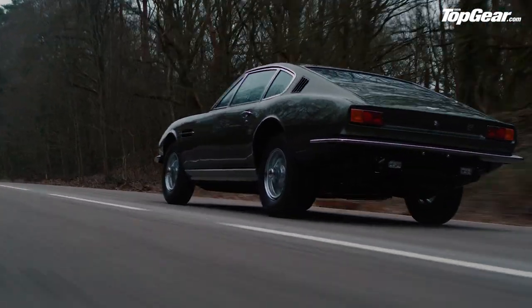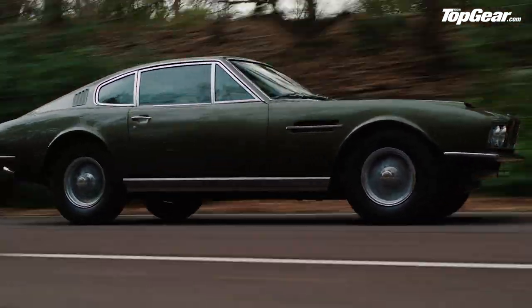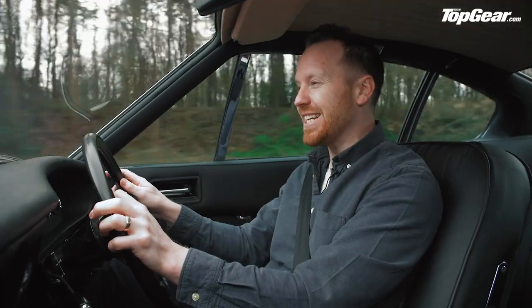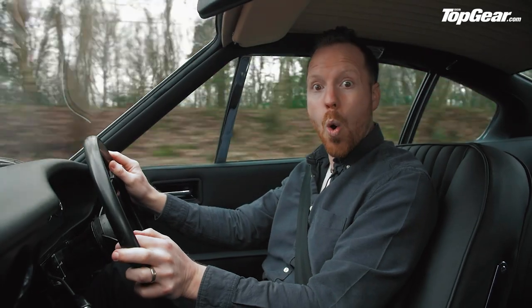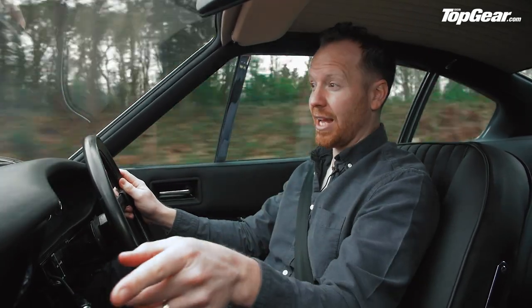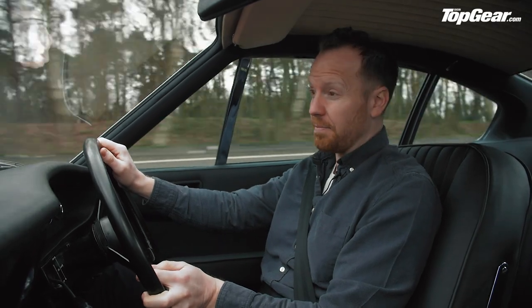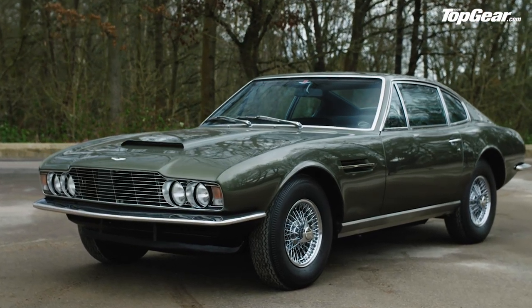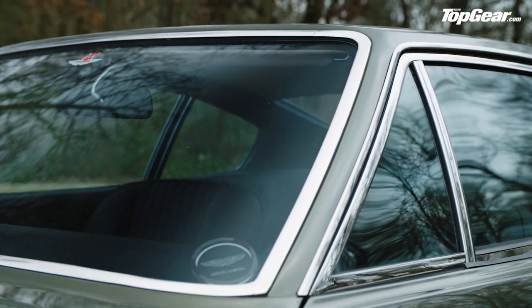If there was a whipping boy for this group, it would be the DBS. It's got a straight-six to the Vantage's V8, and it only appeared in one film alongside the Bond who only appeared in one film — George Lazenby in On Her Majesty's Secret Service. And it's got no gadgets — apart from a case for a sniper rifle in the glove box, which frankly is a bit pathetic. In one scene it's shown covered in flowers for Bond's wedding, and in the final scene Tracy is shot dead while sitting in the car — proving it doesn't even have bulletproof glass.